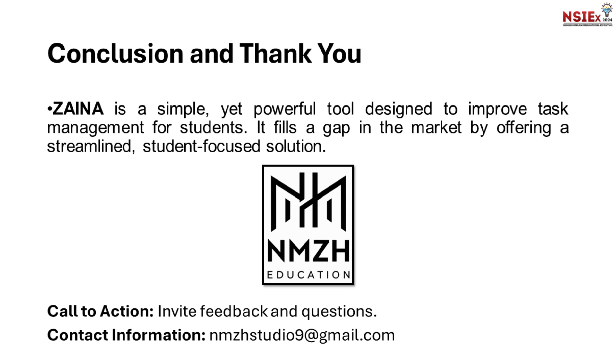In conclusion, Zaina is a game changer for students who want to study smarter and more efficiently. By addressing the challenges students face, Zaina helps them stay focused, manage their time, and learn interactively. We believe Zaina has the potential to revolutionize the way students manage their tasks. Thank you for your attention. We welcome any questions or feedback, and let's work together to make Zaina a success.